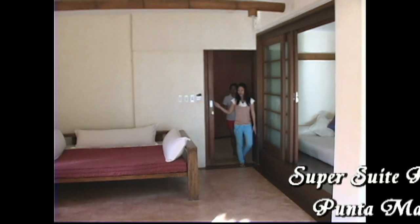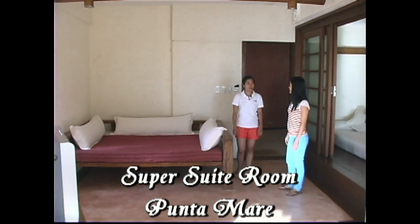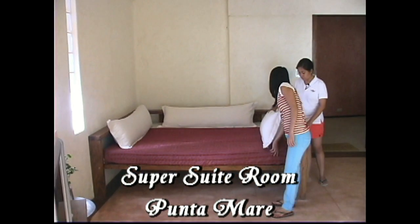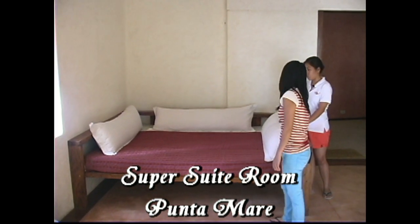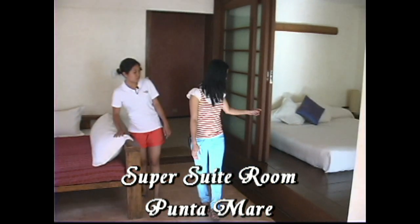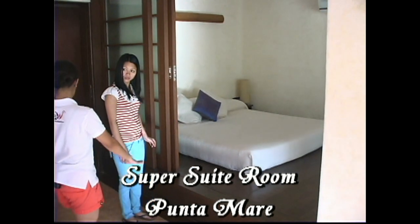Welcome to the Punta Mare. This is Punta Mare — a super suite. The room has two beds. Here is one king size bed, and the other one here is also a king size. It's elevated.